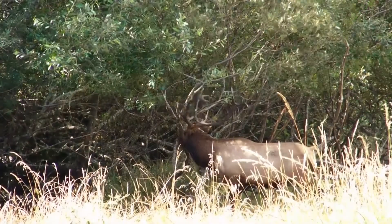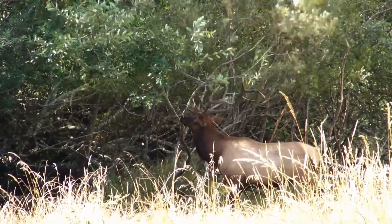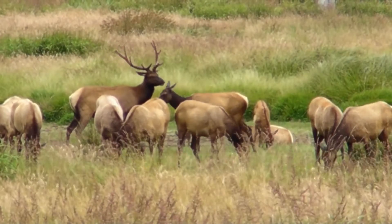Once the antlers stop growing, the elk will rub them on trees and brush to remove the velvet. The antlers are used during the rut, or mating season, to spar with rival males.